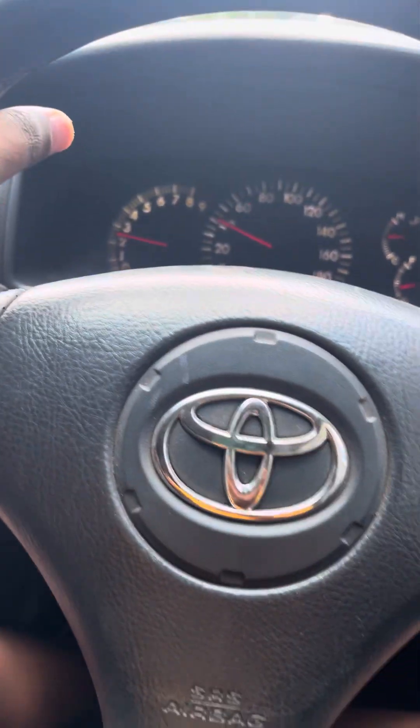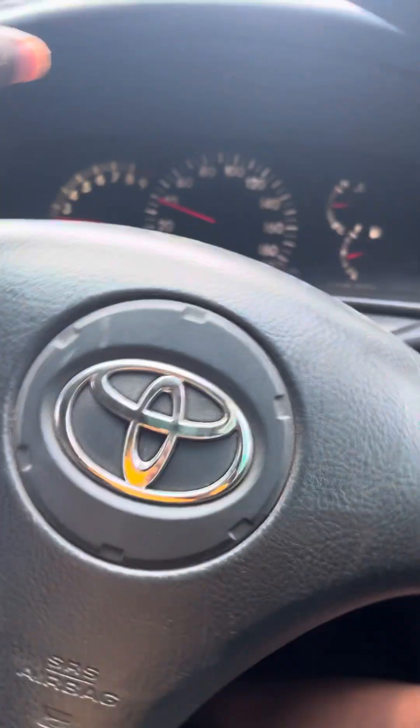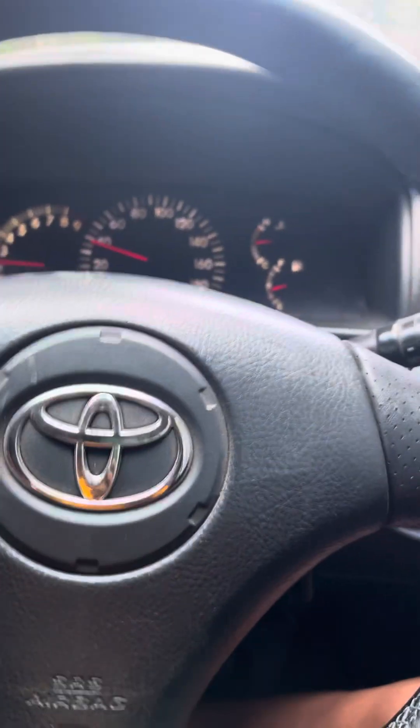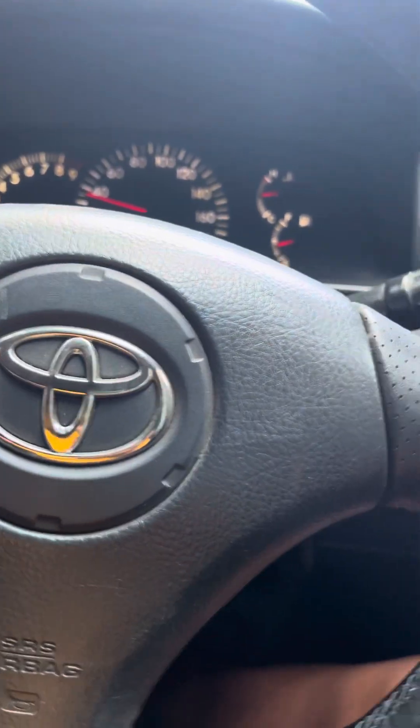Today is our road trip to Manuki to do a few things there, and we'll see how the 2ZZ holds up. I drove it yesterday and I'm telling you, this thing can kick — it's crazy. It's one of those ideal cars, so let's see what's going on.